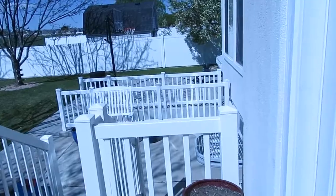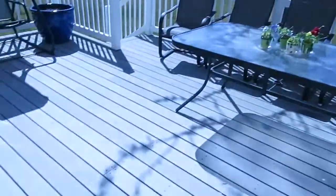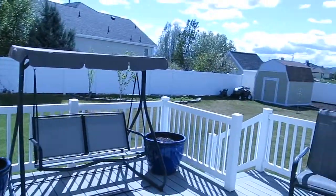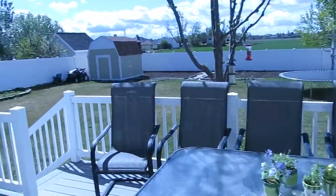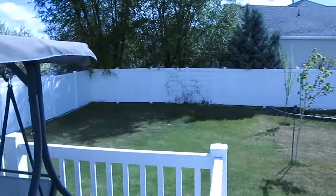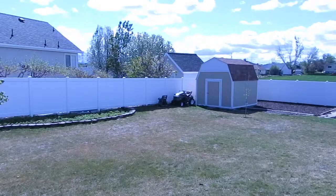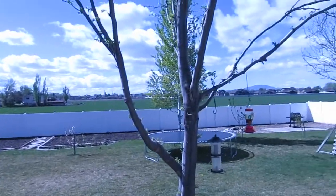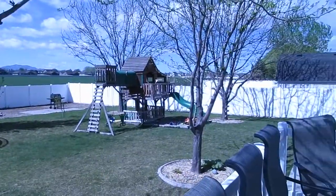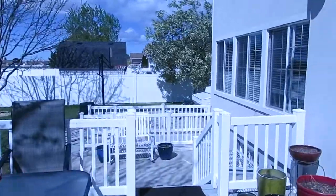Just imagine all the great memories you're going to make out here. This is a huge Trex deck, so it's going to be easy maintenance — great for barbecues, dining, or just relaxing with family and friends and enjoying this big backyard. There's lots of room for pets and kids to play, room for family gatherings, and you have a vinyl privacy fence, sheds, gardens, fruit trees, and even a fire pit area. It's going to be like your own paradise where you can relax and escape the world.